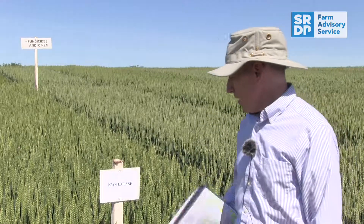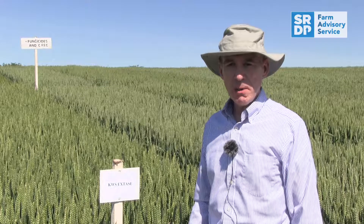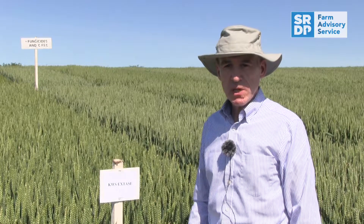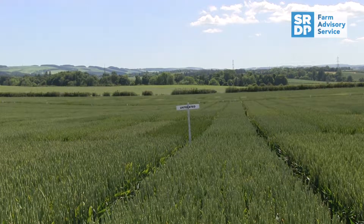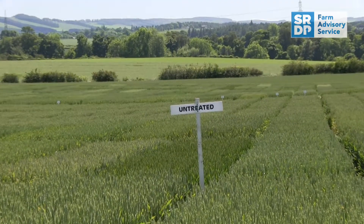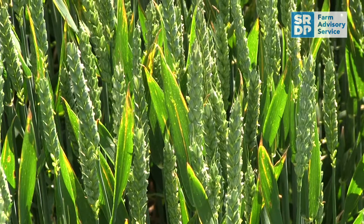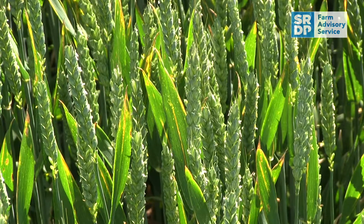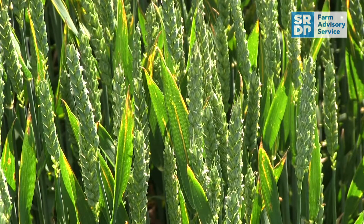I'm standing by another variety called KW X-Days. X-Days is actually a hard milling, potentially bread-making variety, so it's not a mainstream variety for Scotland, but it has some useful features that might be of value for breeding programs going forward. One of these includes an exceptionally high untreated yield — when the crop is grown without fungicide inputs — so we'll be looking to varieties such as this which might have potential in future for more sustainable, lower-input crop systems.